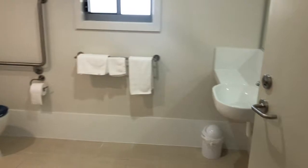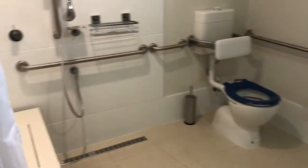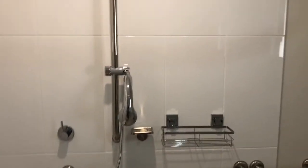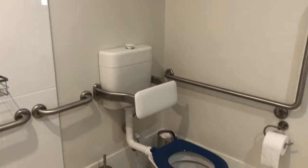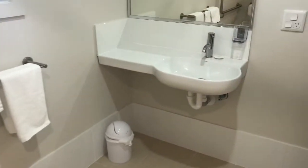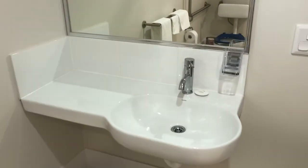The accessible bathroom has a shower seat, behind the adjustable shower, a backrest on the toilet, a sink, and even has room beside it for a toiletries bag or hoop.